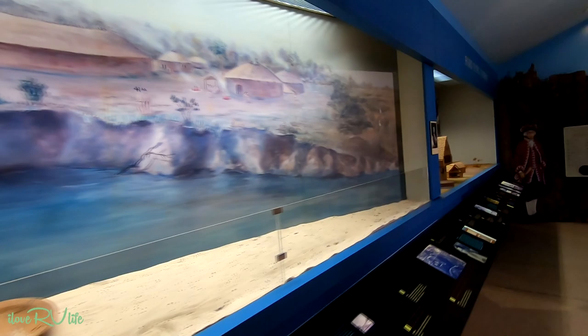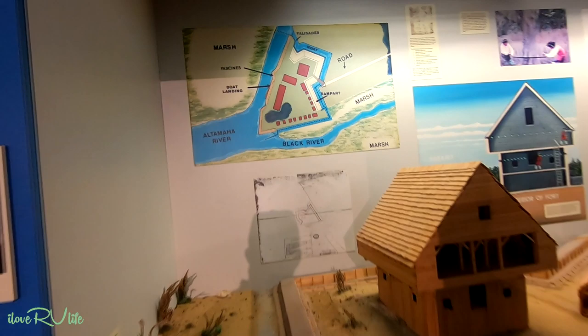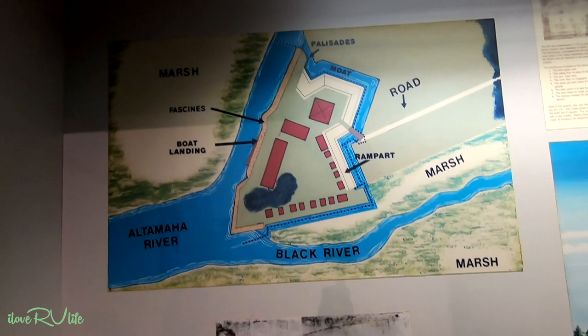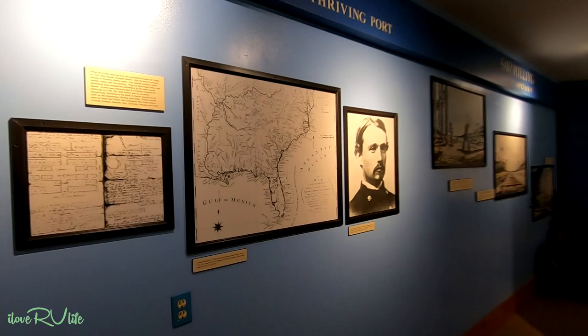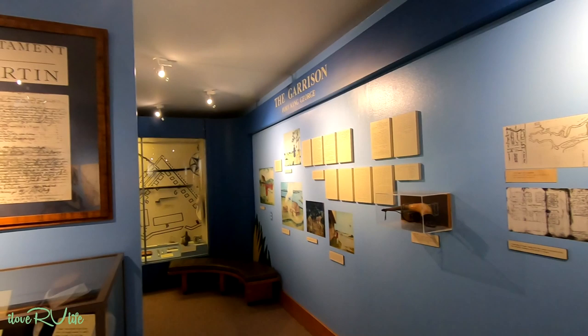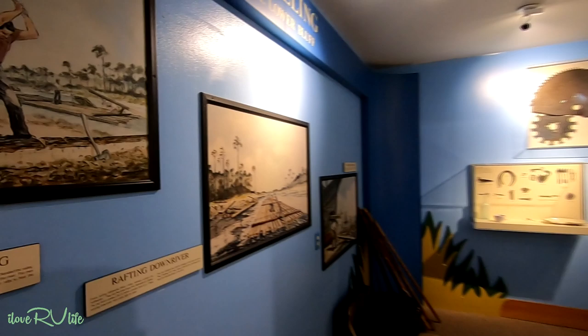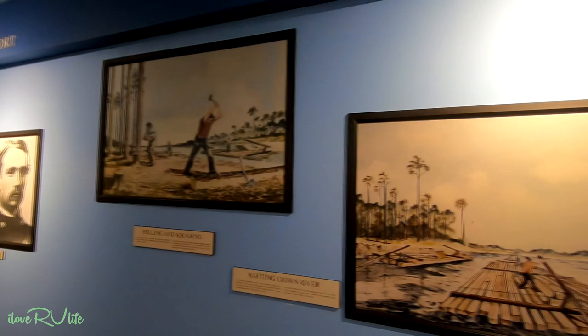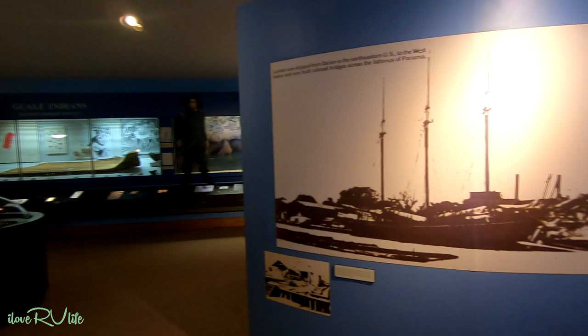We'll be going down here and looking at Fort King George, or at least what they have rebuilt to look like it. This will probably be helpful - it actually shows you how it was structured at the point of the Black River and the Altamaha River. And what a lot of people may not realize, this was a huge timber town back in the day. It was known for the Georgia pine and they shipped millions of tons overseas to Europe. You can see how that was all brought down and loaded into ships - that gives you an idea, lumber shipped from Darien to the Isthmus of Panama.